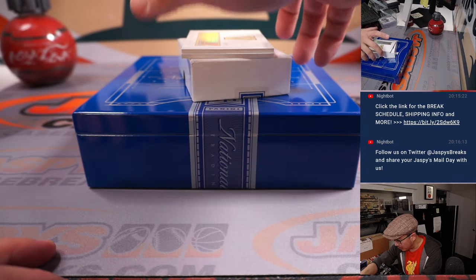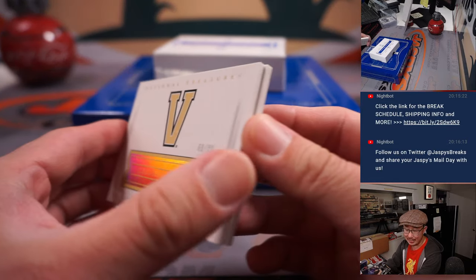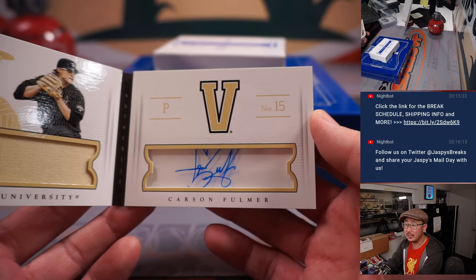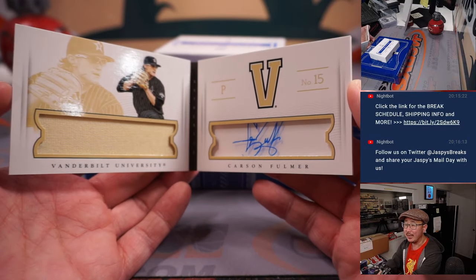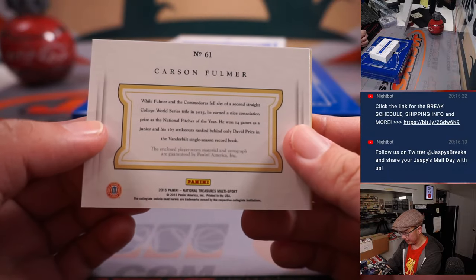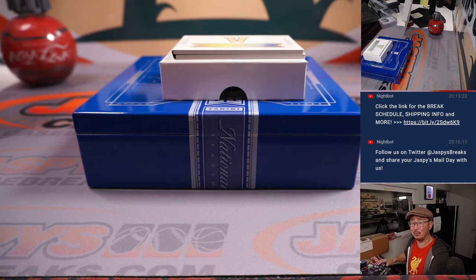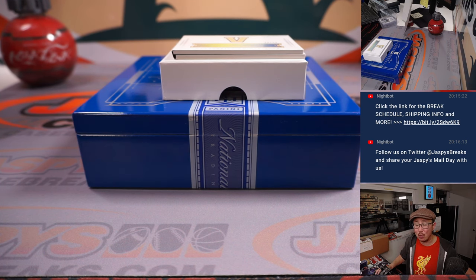And the last one is the book card — 60 out of 99, it's Carson Fulmer. That goes to Ed P and number zero. Jersey and autograph, a nice little book card in his Vanderbilt gear. I feel like that pitching staff was really strong — I think Walker Buehler might have been on that staff too. Anyway, there it is. One box break, it's a fun little one. Blast from the past, break 28. The last box is in the store right now, so check it out on JaspiesCaseBreaks.com. I'm Joe — I'll see you next time. Bye-bye.